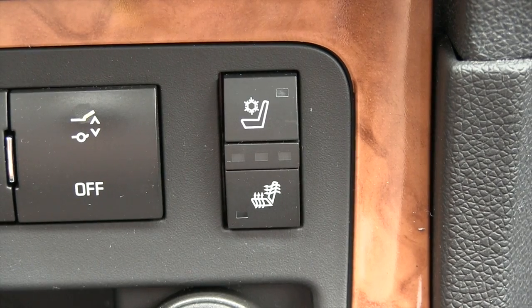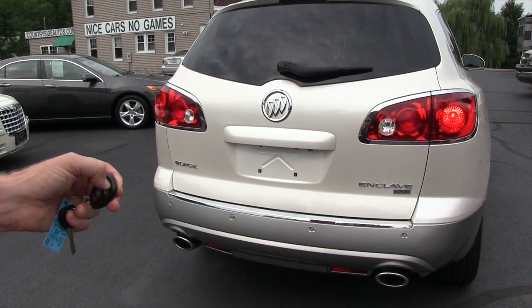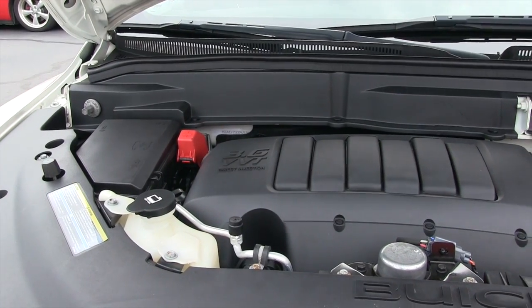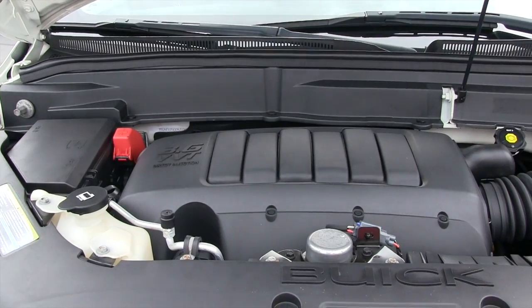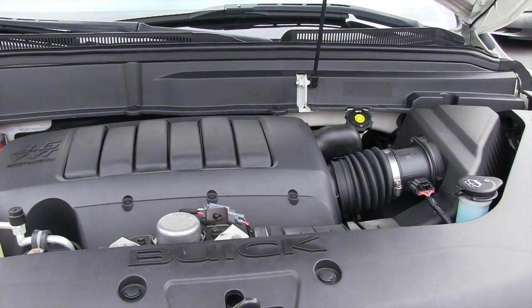The front seats are heated and also air conditioned. The vehicle also has remote start. The Enclave comes with a 3.6 liter V6 engine and it's rated for 22 miles per gallon on the highway.